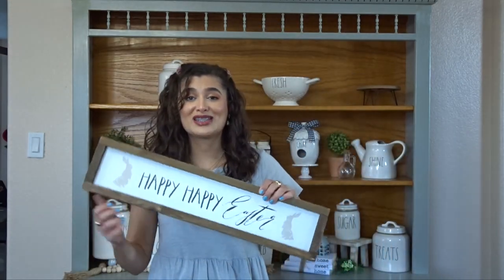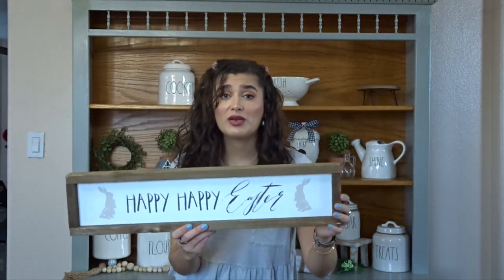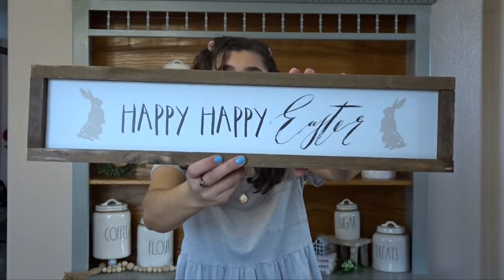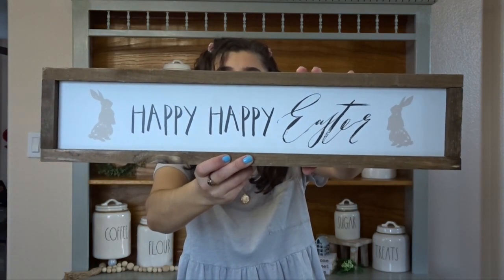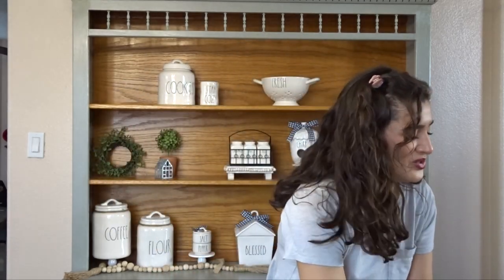The next thing I have is this big sign, and it says Happy Happy Easter. It's very beautiful, it's very heavy duty. I love the wood tone on it and the little bunnies. This was $19.99 and also from HomeGoods. And then I found these adorable bunny canisters — these are so cute. So there's one big one and small one. The big one is $9.99 and then the small one is $7.99. I think they even had a smaller one than this and a bigger one. So there was a lot of options.